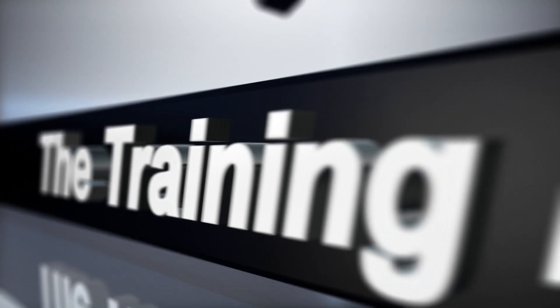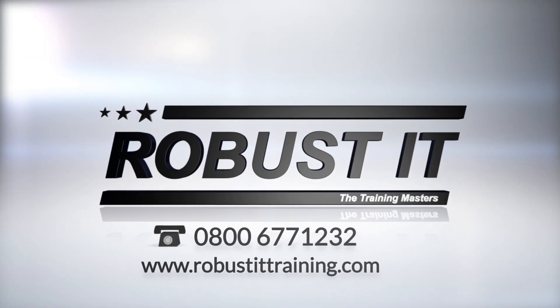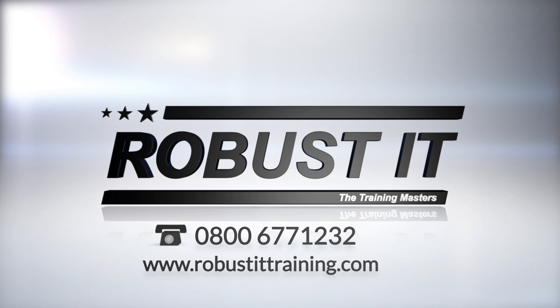Give us a call on 0800 677 1232, or visit us online at robustITtraining.com for more information on how we can fulfill your training needs.